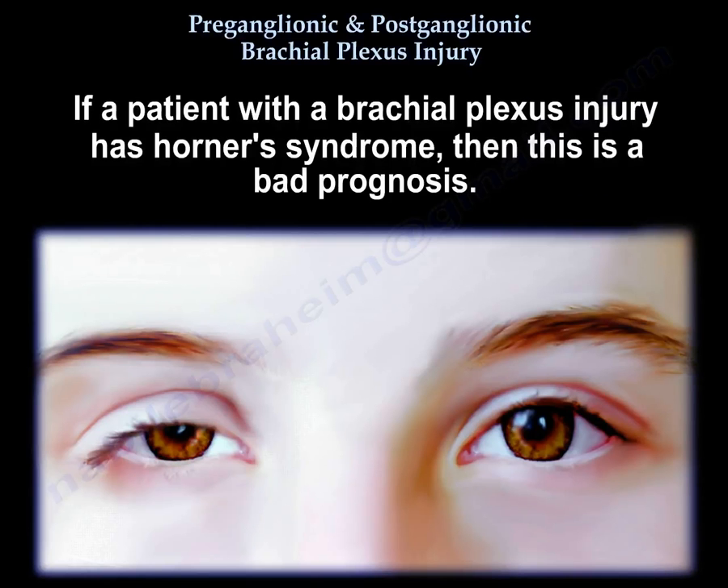If a patient with a brachial plexus injury has Horner's Syndrome, that is a bad prognosis.